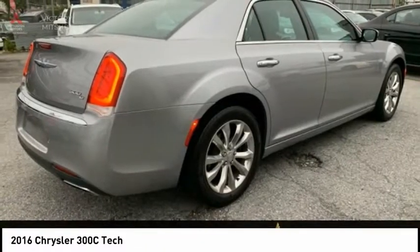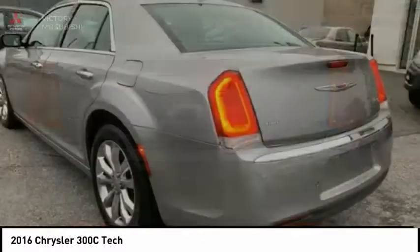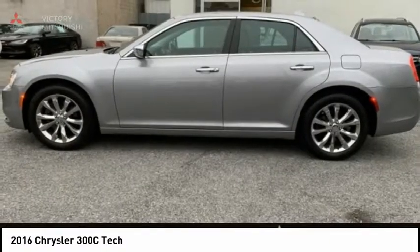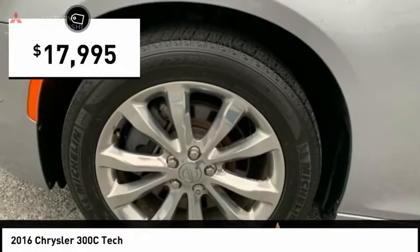It has great styling, impressive handling, and pavement-heating performance. It's smooth, luxurious, quiet, comfortable, and everything a top-ended American four-door sedan should be — and is priced below $20,000.